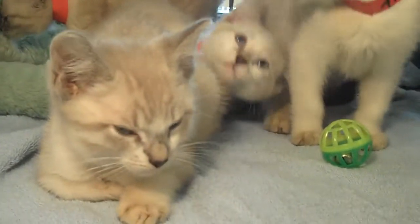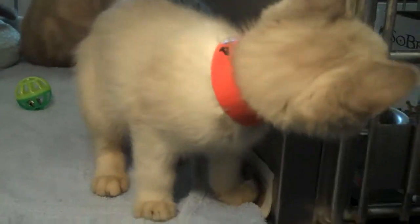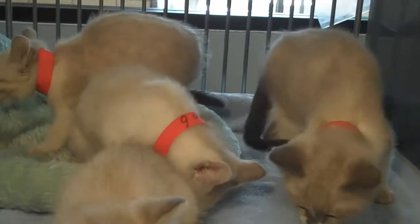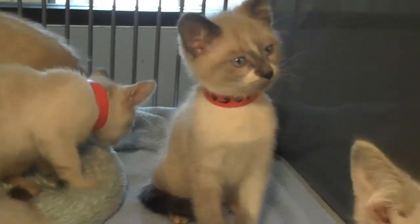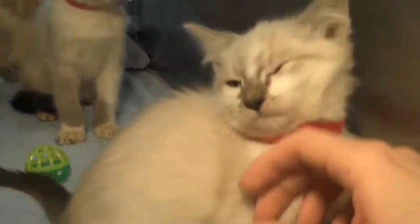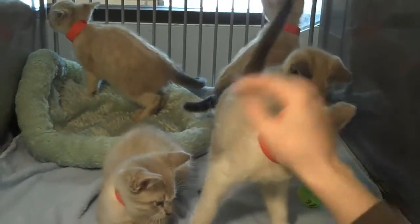Animal IDs A1275903 through A1295909. They are a mixture of male and female — three male, two female — gorgeous, exotic, domestic shorthair, flame point Siamese.